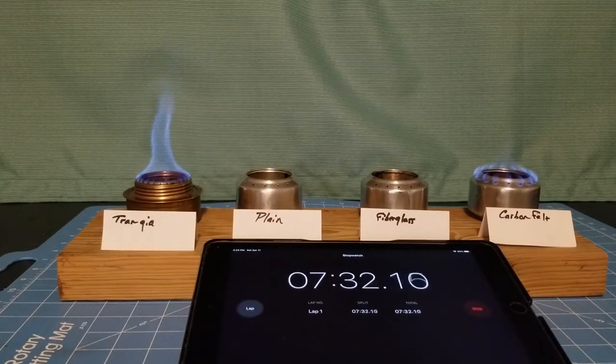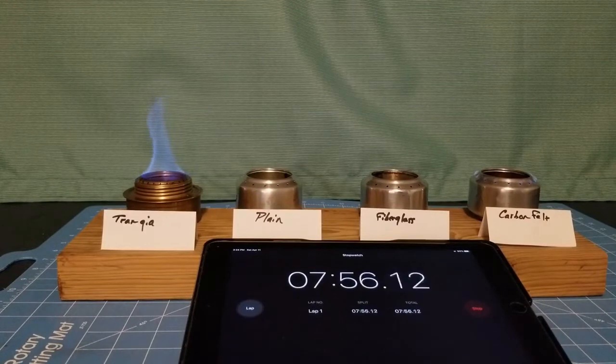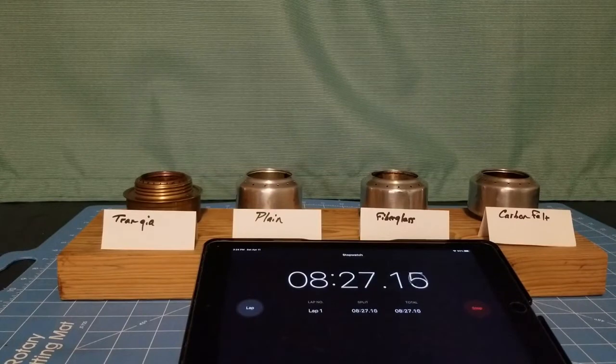It will be interesting to see which one goes out first. We'll say seven minutes 55 seconds for the carbon felt stove, and eight minutes 22 seconds for the Trangia. We'll call that done. I'll be back with some final thoughts.